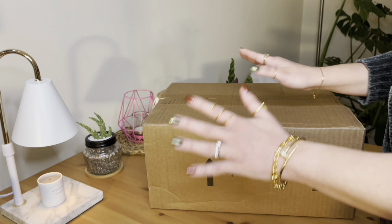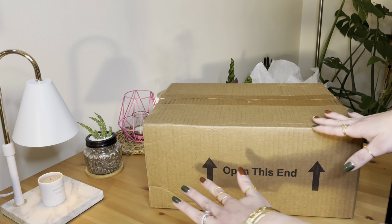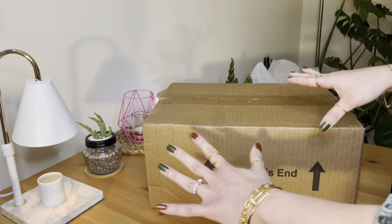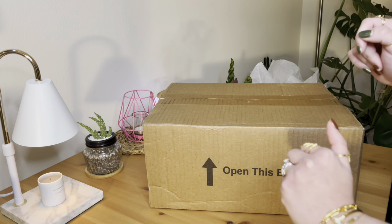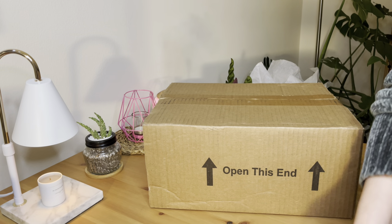Hello you guys! Welcome back to my channel. So for today's video, I will be doing my unboxing for my Valentino purchase. So without further ado, let's start the unboxing. Let's do this!